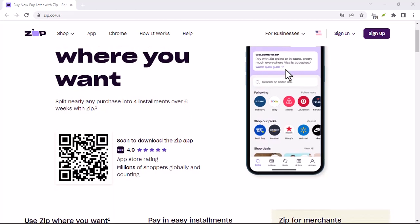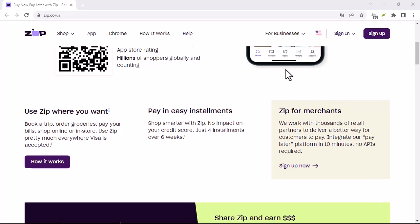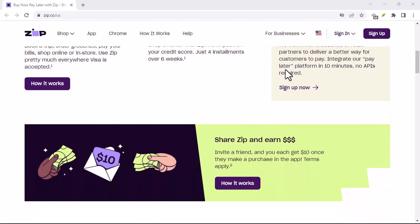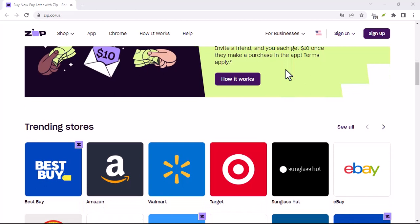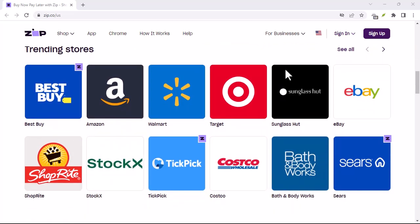Zip Pay woes — what happens if you don't pay? You treated yourself to some new threads or snagged that must-have gadget with the magic of Zip Pay. But what if that post-purchase excitement fades, and paying it back feels like a distant memory?